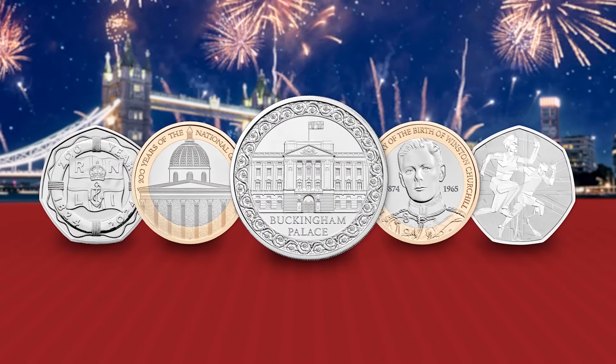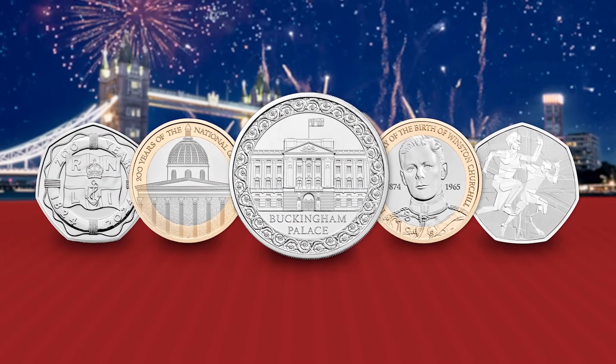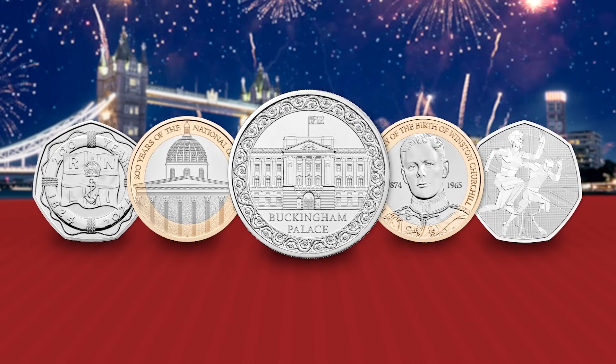If you just can't wait to add these coins to your collection, click the link in the description box to secure yours in brilliant uncirculated quality. Otherwise, keep watching to find out more about each of these brand new UK coins.